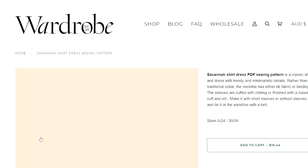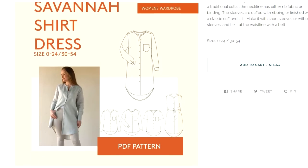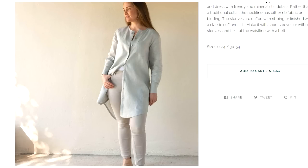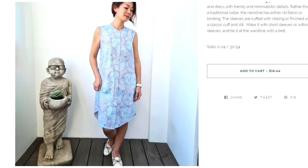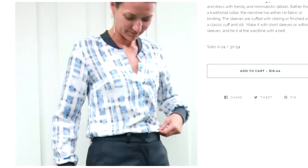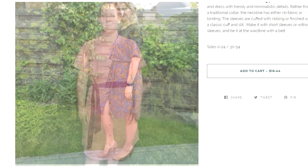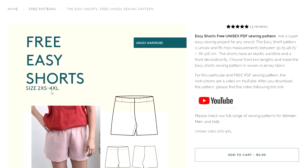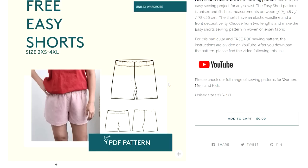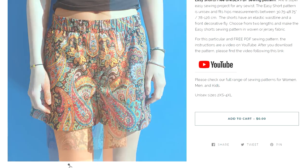First up, Wardrobe By Me — a great little pattern company with some wonderful patterns. It's new to me, though it's been around for a while. I love their brand new tunic style dress called the Savannah Shirt Dress. I really love that mandarin style collar and the fact that you can make it as a shirt dress or just a tunic to wear over jeans. There's a wonderful little tie belt and I love the simplicity of the pattern — you can even wear it open like a duster jacket. Size range is 0 to 24, and don't forget there's also a free unisex shorts pattern over at Wardrobe By Me — really handy to download and make up for your warmer months.